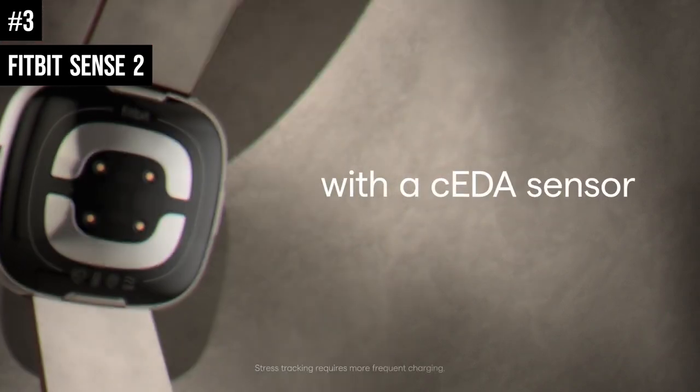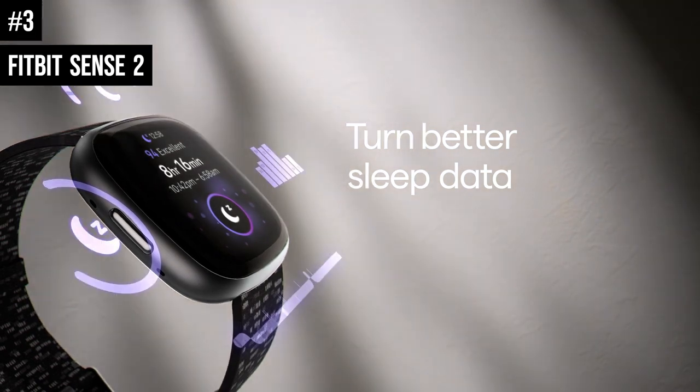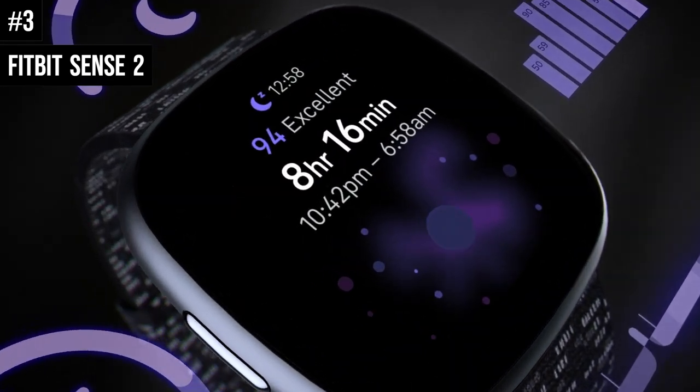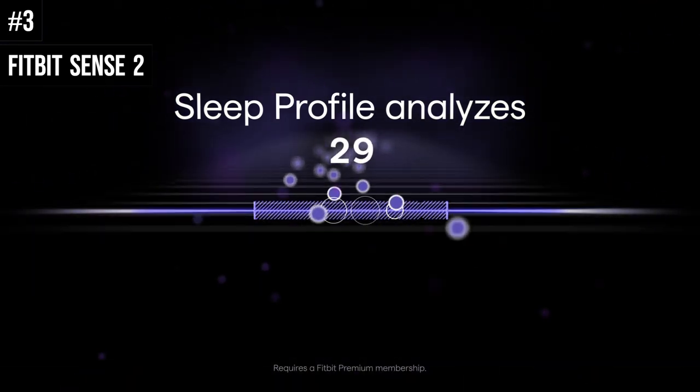It leaves the Fitbit Sense 2 without as clear a sense of direction as we'd like. However, it's still a good fit for passive, casual health and fitness tracking, and for those who have a lighter workout routine where somewhat patchy heart rate accuracy won't be a deal-breaker.